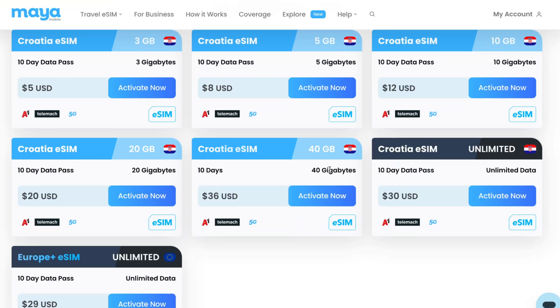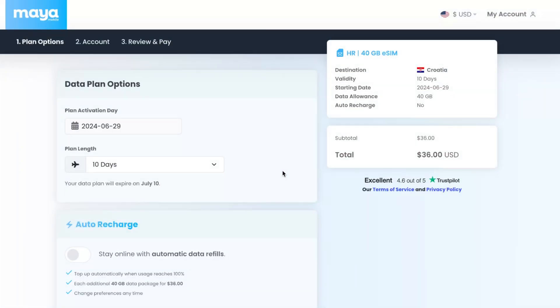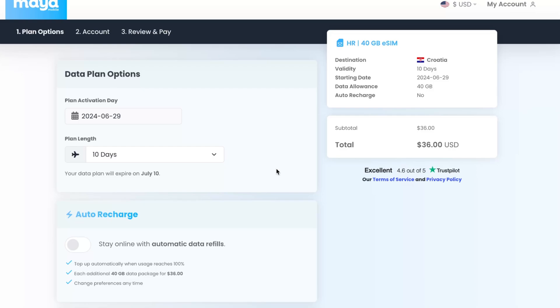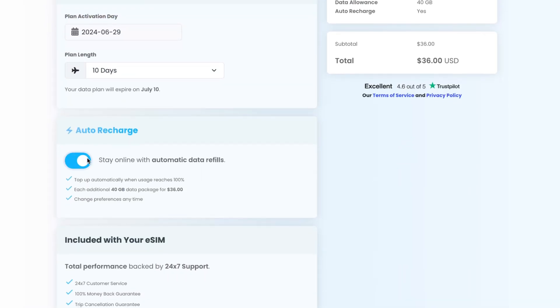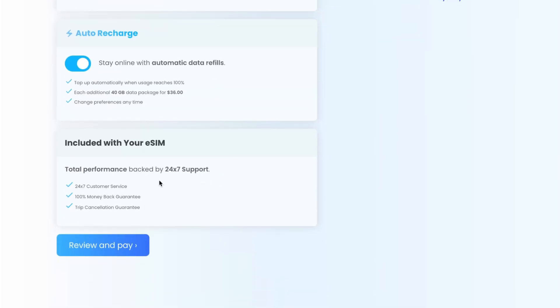I'm going to use the biggest plan, so I'll click on it. On the next page we have a couple of options to manage, like the activation day. I also recommend enabling auto recharge, so if you use all your data you'll get an additional package. Then you simply click 'Review and Pay'.